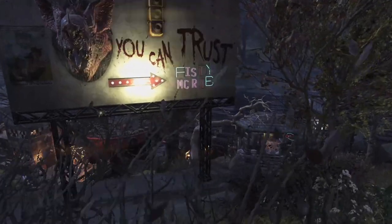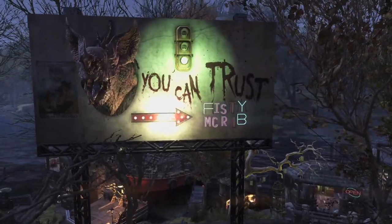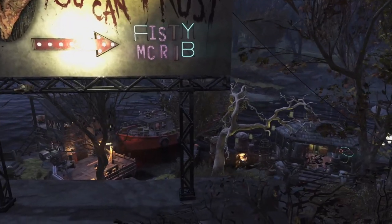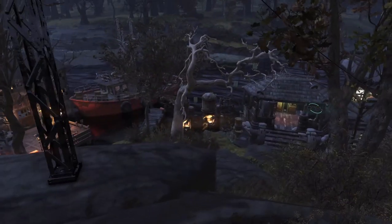We have a little bit of shameless, over-the-top self-promotion as people come in. We've repurposed the Camp You Can Trust billboard and turned that around a little bit.